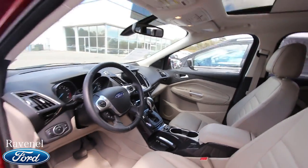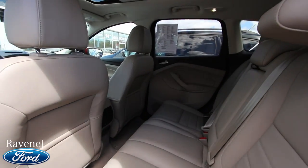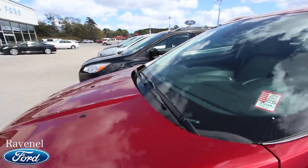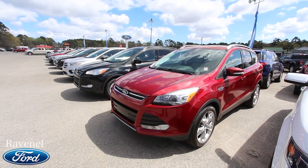You also have Microsoft Sync, giving you USB and auxiliary ports so you can plug your phone in. Not bad at all — what a clean car. It still has the manufacturer's warranty from Ford. Come on down and see us today at Ravenel Ford.